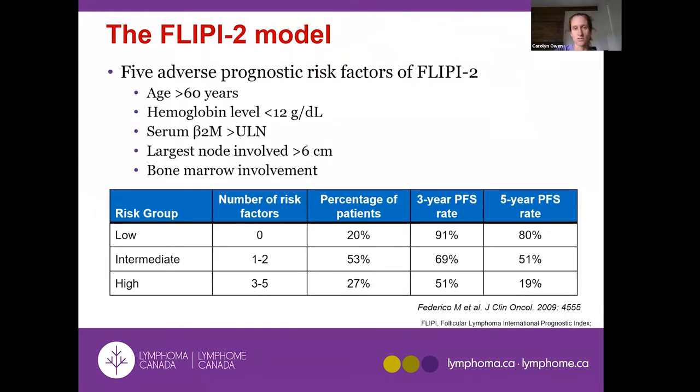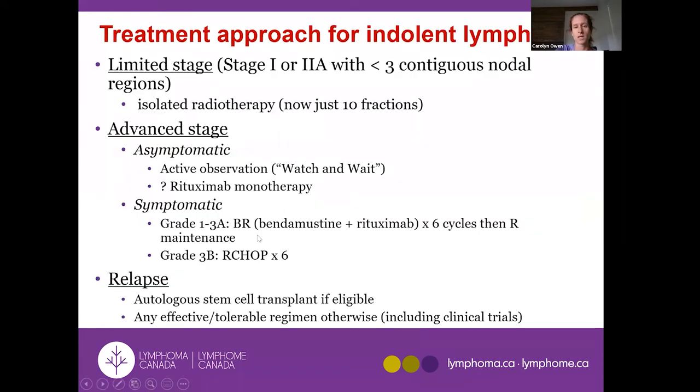A second prognostic score — because everybody likes to get publications — also incorporates bone marrow involvement and beta-2 microglobulin as factors associated with slightly higher risk for not achieving a long remission with treatment.